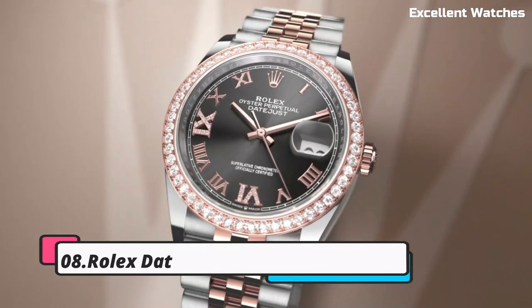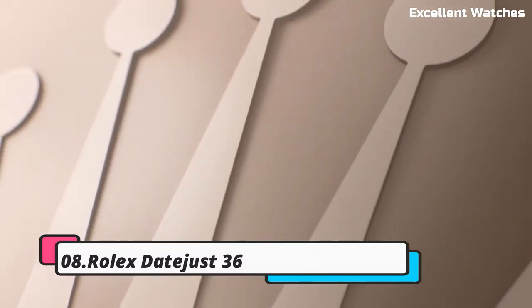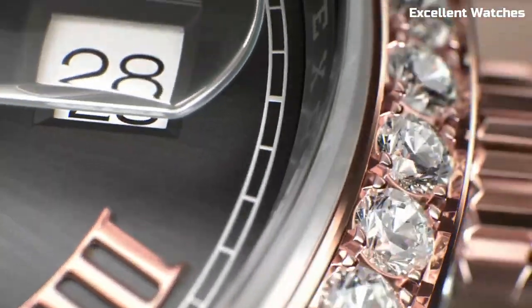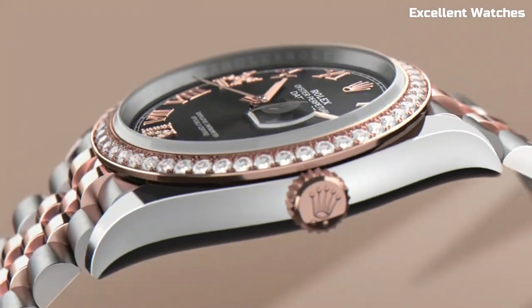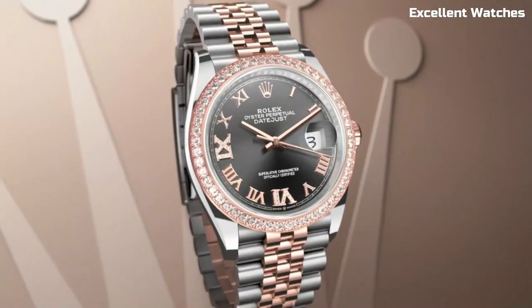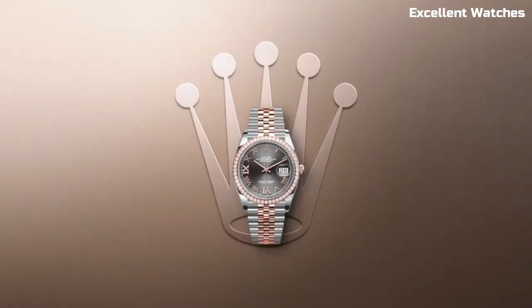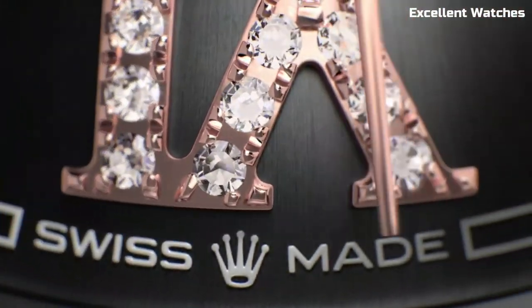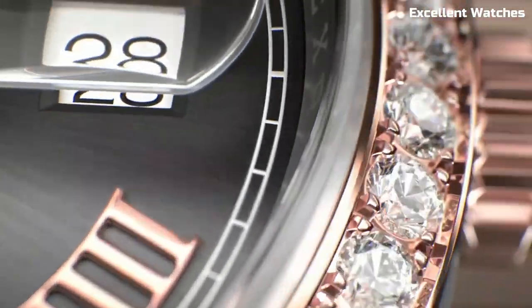Number 8: Rolex DateJust 36. The Rolex DateJust 36 is a timeless symbol of luxury and precision. Designed for both men and women, this iconic watch combines classic elegance with modern functionality. It features a 36mm stainless steel or precious metal case, a beautifully crafted dial with the signature date window at 3 o'clock, and the iconic Cyclops lens for enhanced readability.